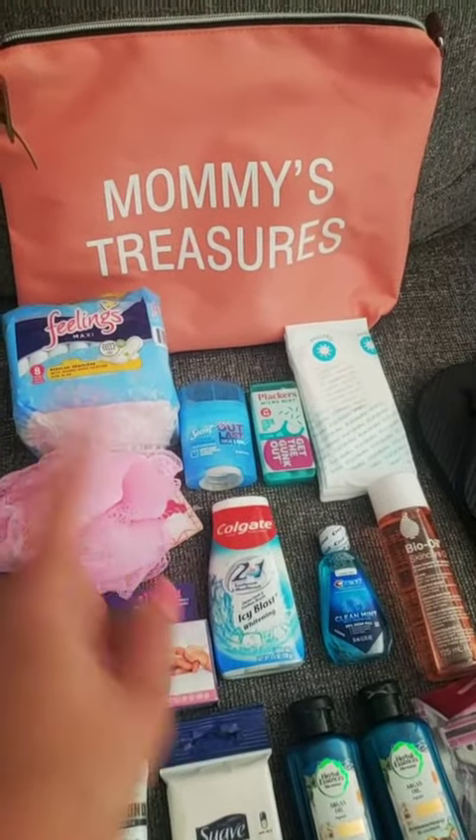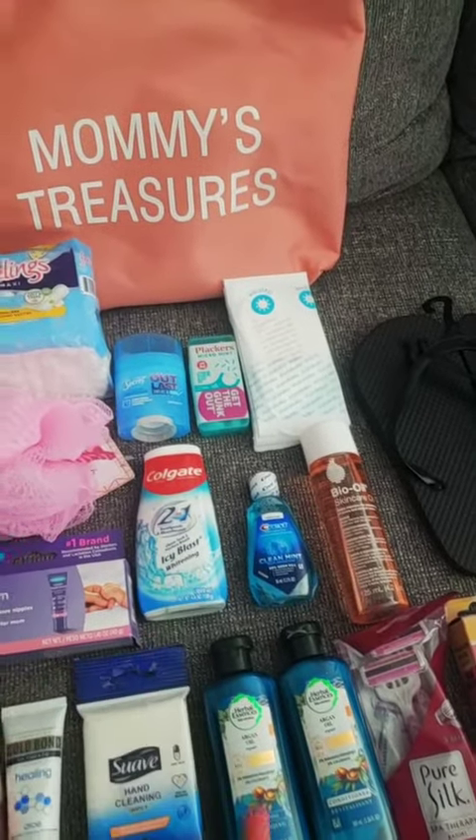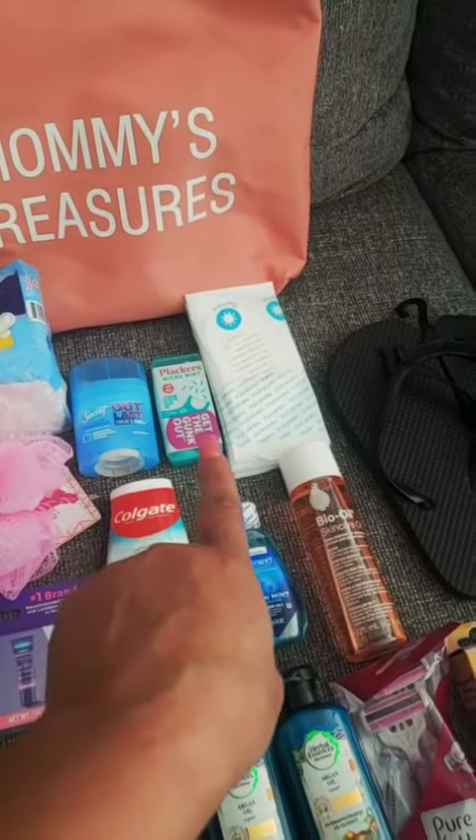I have nipple cream and my leaflet. I bought some pads — I know the hospital provides them, but just in case. Deodorant, toothpaste, shampoo and conditioner, and my mouthwash.